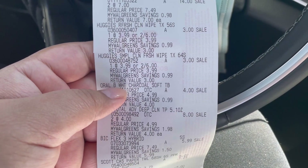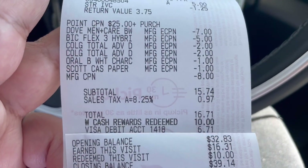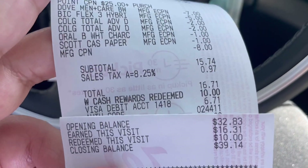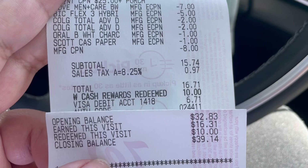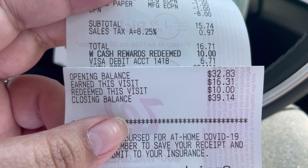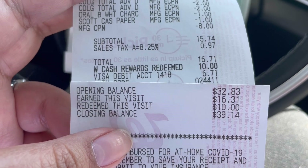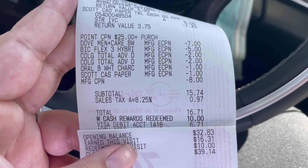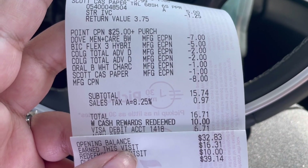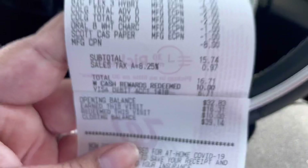The $3 Huggies coupon didn't come off on this transaction. I'm not going to call customer service about that — I'll just let it go and see what my final total will be without that coupon. I did use an $8 register reward I had from the Just For Men deal we did about a week or two ago. My subtotal was $15.74. I rolled $10 in Walgreens cash and paid $6.71, and I earned back $16 in Walgreens cash — that's $5 for my digital booster, $7 for the paper booster, and $4 for the Colgate toothpaste.